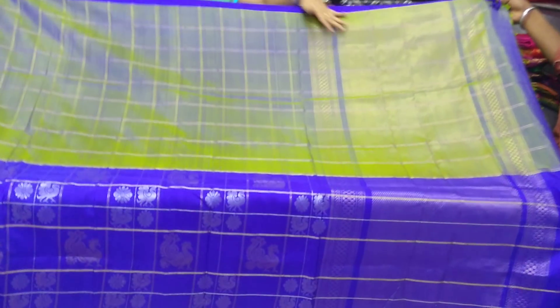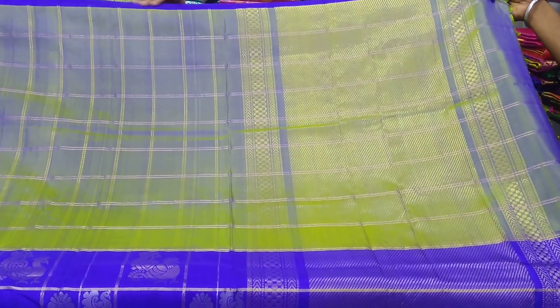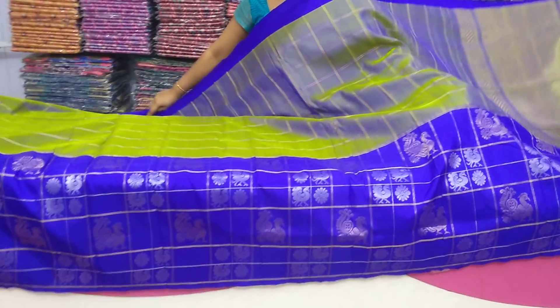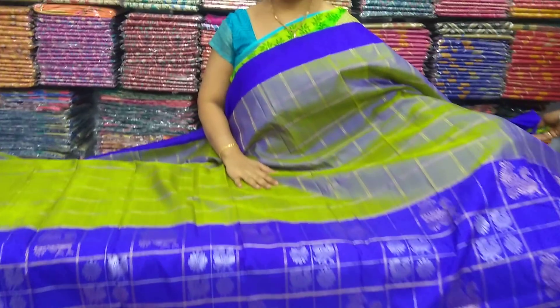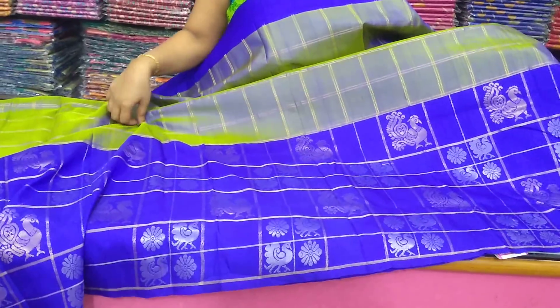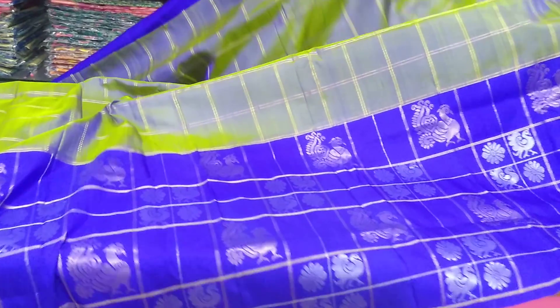We also have jerry lines, balls design, and arrow mark design. We also have dark plain blue color, blue and green color combinations. We also have antique jerry and normal jerry. We also have checks, dark royal blue color, and boxes.